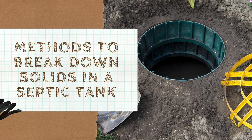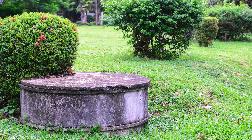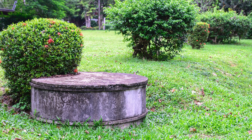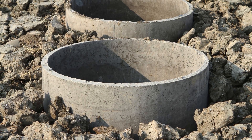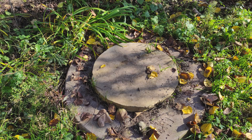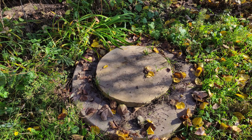Methods to break down solids in a septic tank. A septic tank is essential for managing household waste, but over time solid waste builds up. If not broken down properly, it can cause clogs, bad odors, and even system failure. To keep your septic tank working efficiently, you need the right methods to break down solids.